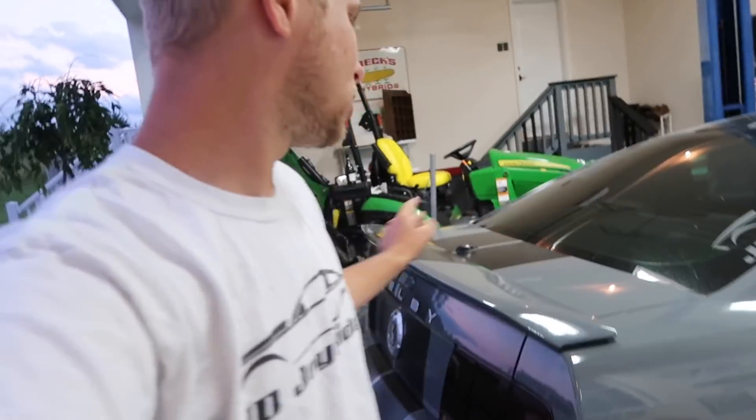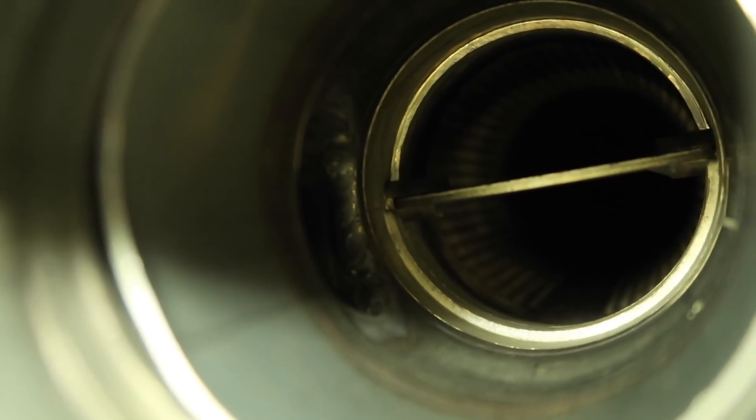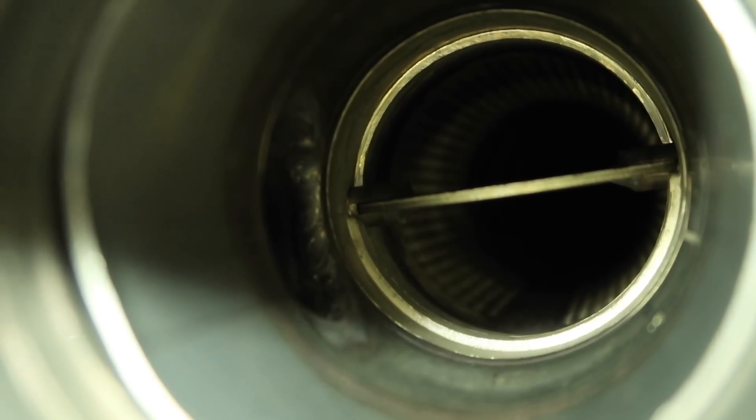I also wanted to talk about the exhaust system, because a lot of you guys have commented about it — when it was closed, if it was restricted. It's not fully restricted when it's closed; there is a little bypass on there. See, there's actually a hole right there to the left of the muffler that kind of bypasses it when that flap is completely closed. With that said, I probably wouldn't go wide open throttle with it closed — anytime I'm getting on it, that's going to be open.